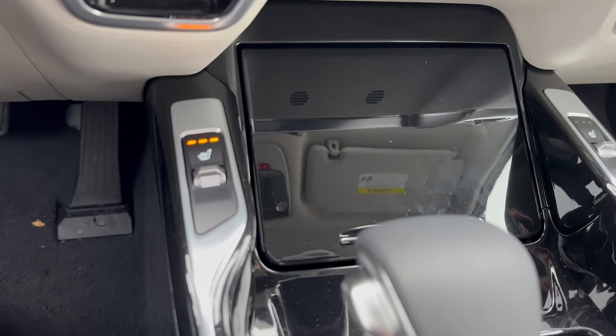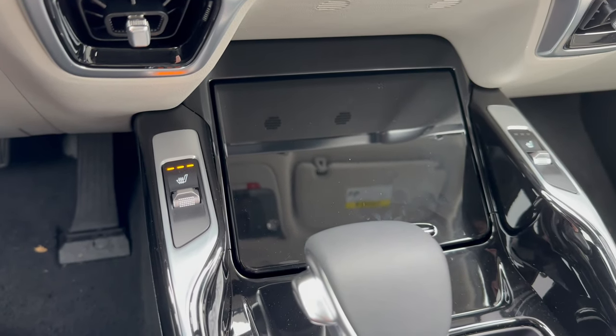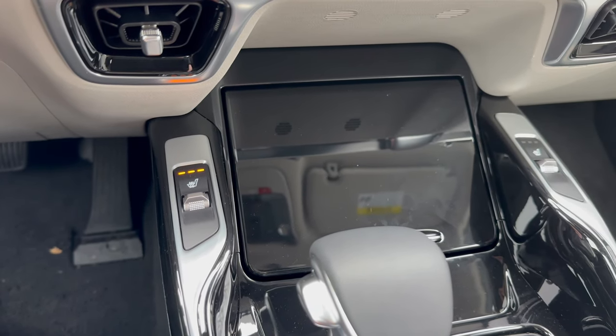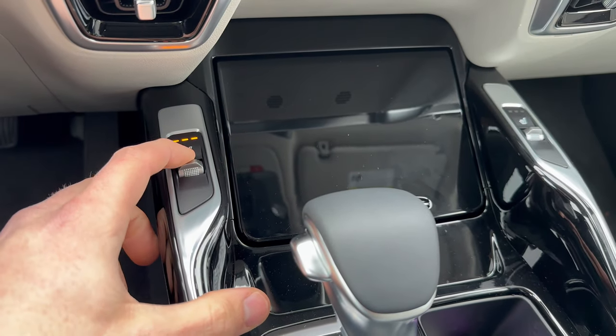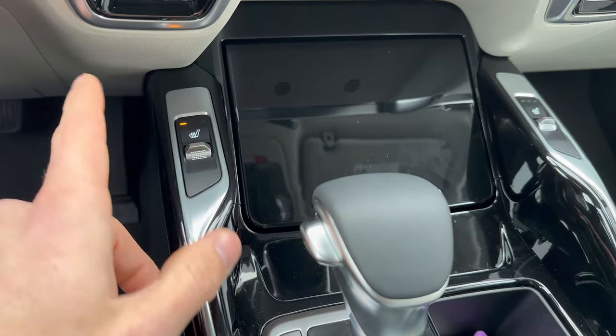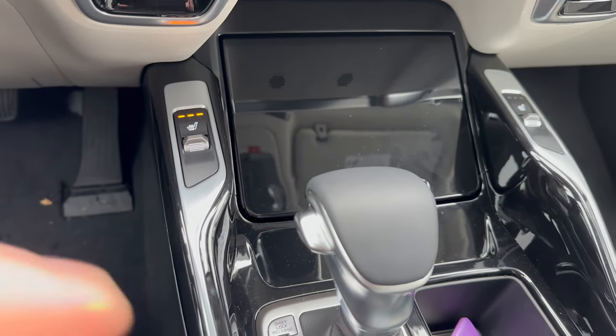We have heated seats, which I am very much enjoying right now because it is freezing outside. You'll really appreciate the heated seats when it's 10 degrees outside in the middle of January. You control how hot you want the seat simply by pushing this forward — from the minimal setting all the way up to the highest setting.